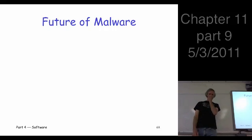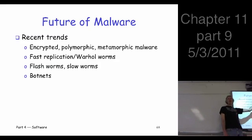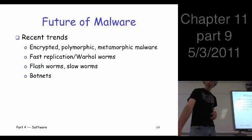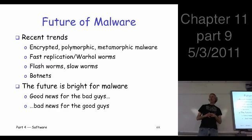What does the future hold for malware? There are some recent trends to cover. People have developed encrypted, polymorphic, and metamorphic malware, and we'll see why they do that and what the defenses are. We'll talk about fast worms — things like Code Red and Slammer inspired this, and while it's not a hot topic today, it's still a potential threat. We'll also look briefly at botnets, which are kind of the current bad in malware. The bottom line is the future is bright for malware, which is bad news for the good guys.